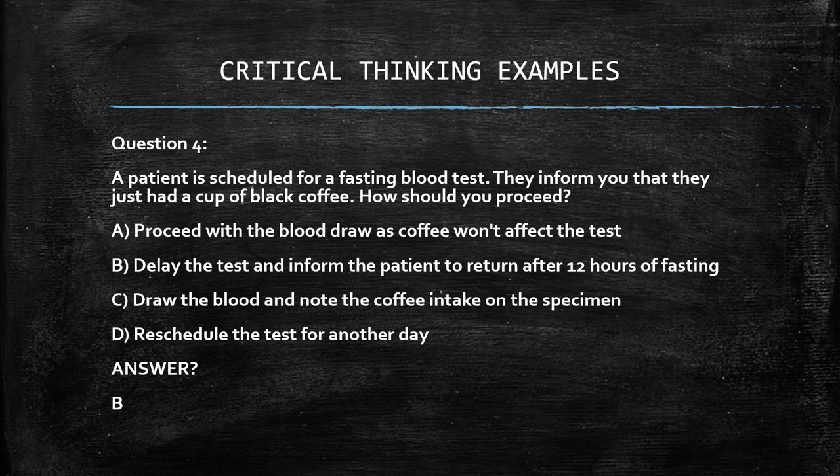You automatically know black coffee will affect a fasting blood test, so A is immediately eliminated. C is also eliminated — you should never draw the blood and simply note the coffee intake, because the patient will still need to return for another draw. D and B are both possible, but you should first ask the patient if they can return after 12 hours of fasting before rescheduling for another day. B is the primary first choice; if they're unable to return, then D applies.